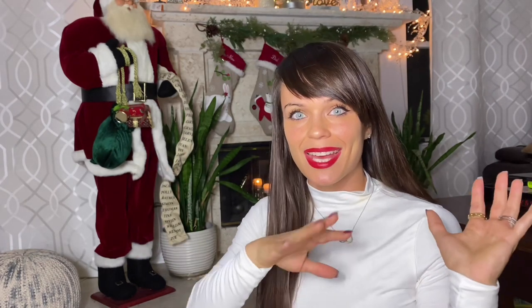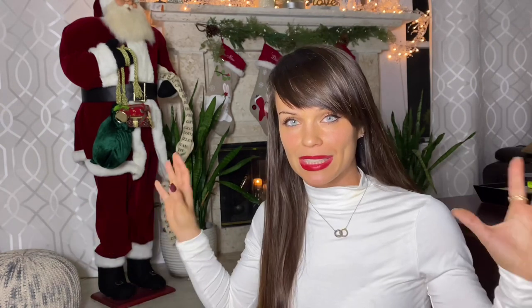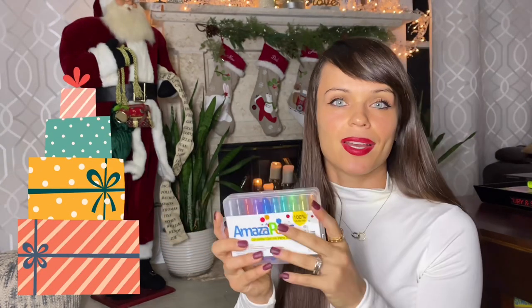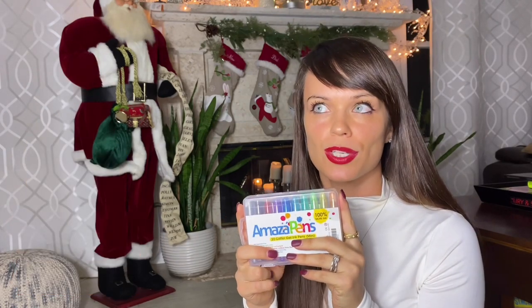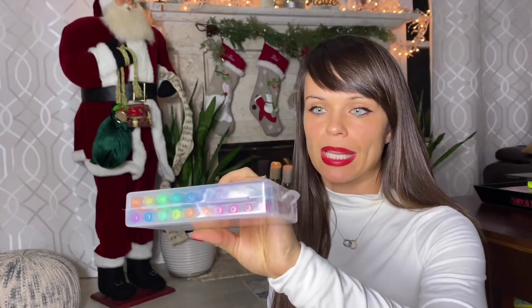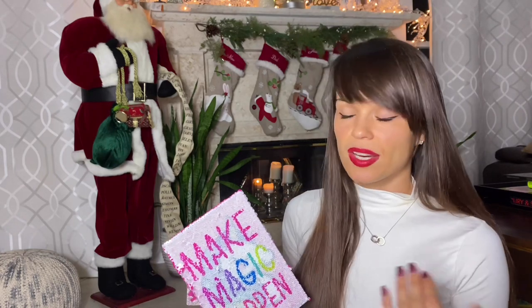Moving on to my five-and-a-half-year-old — she's already getting the Crazy Aaron's Thinking Putty and the dino egg as well. For something different, I went back and bought her the same thing I put in her stocking two years ago: Amazapants Glitter Gel Pens. They come with a really cute plastic case she can carry. Two years ago she loved it, and now I think she's truly ready for it. Even a three-year-old who is really artsy would love these.